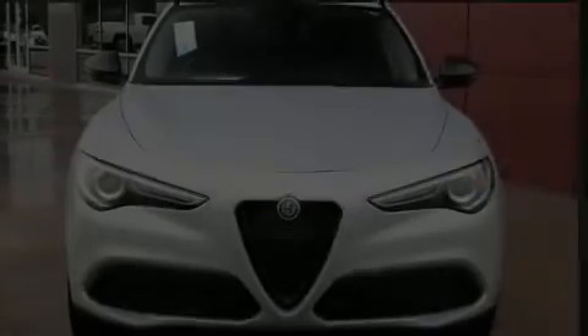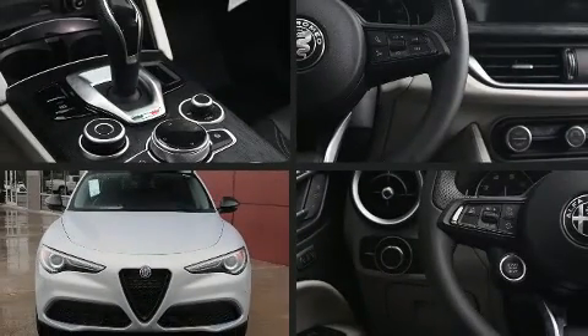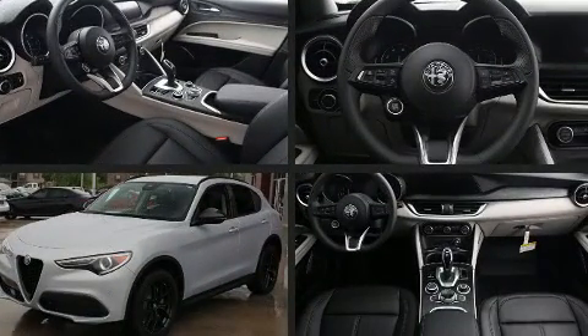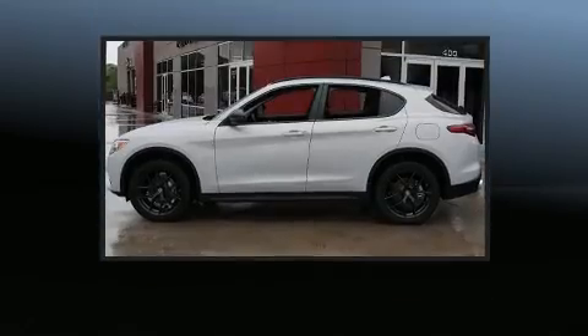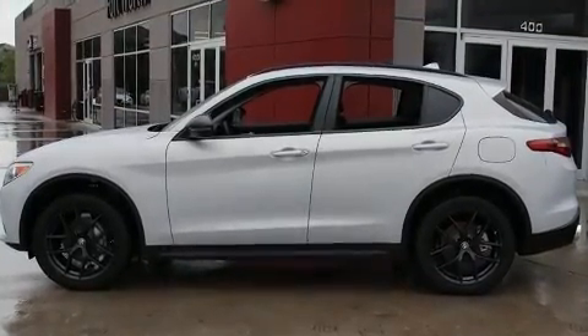Introducing the 2021 Alfa Romeo Stelvio. It features an automatic transmission, rear-wheel drive, and a 2-liter 4-cylinder engine. A turbocharger is also included as an economical means of increasing performance.